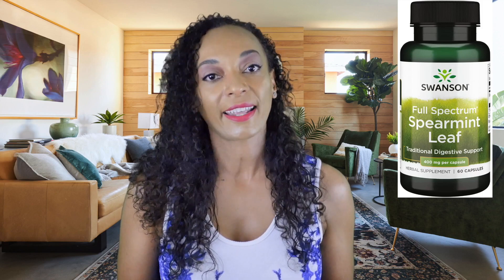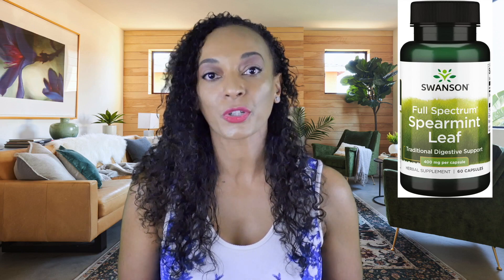But if tea's not your thing, the equivalent in supplement form would be 400 milligrams of spearmint extract. There's a product called Swanson Spearmint Capsules that has exactly 400 milligrams of full-spectrum spearmint extract per capsule, so you only have to take one capsule every day. Spearmint can also help with digestion because it helps with gas and bloating, so this is also a two-in-one product.